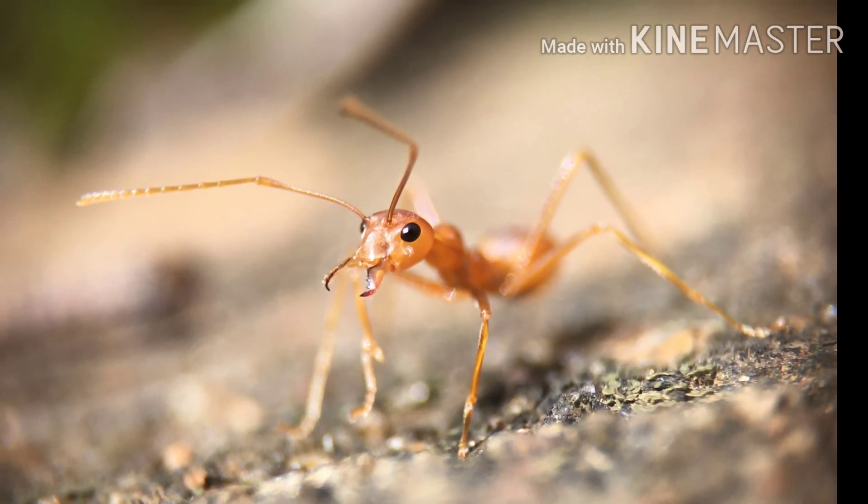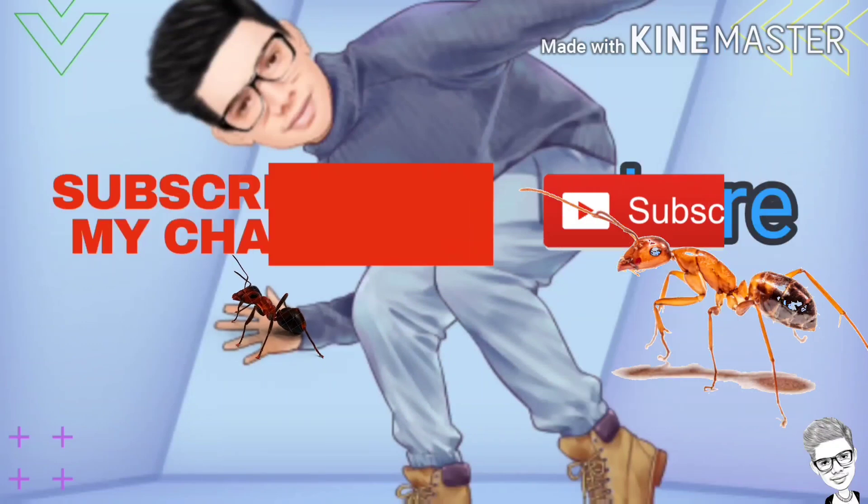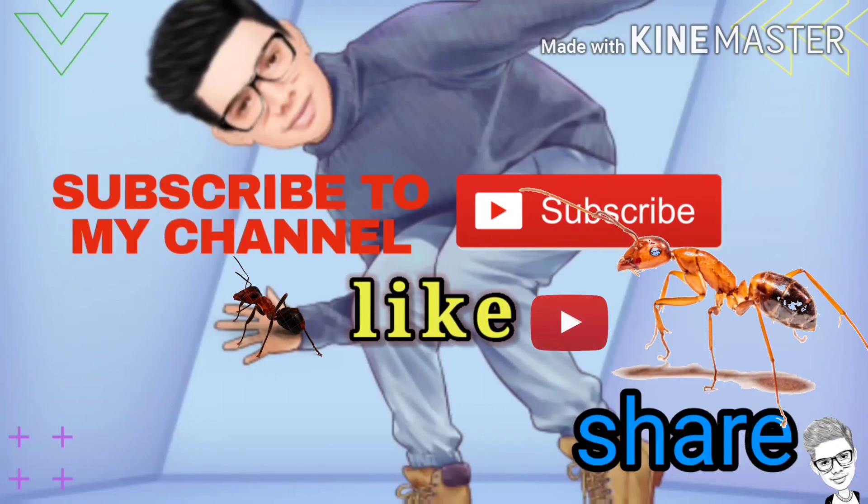Hope you got to know what these ants really are. Thanks for watching this video — hit like and don't forget to subscribe to my channel so you can catch my next video.